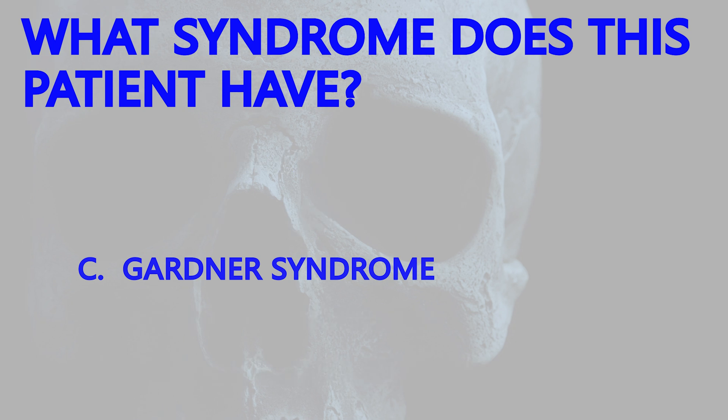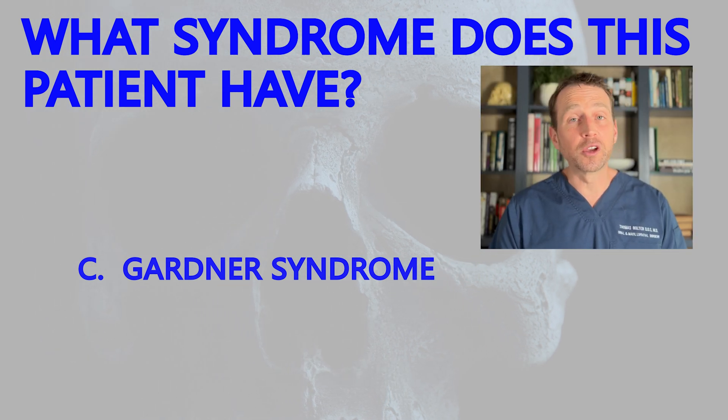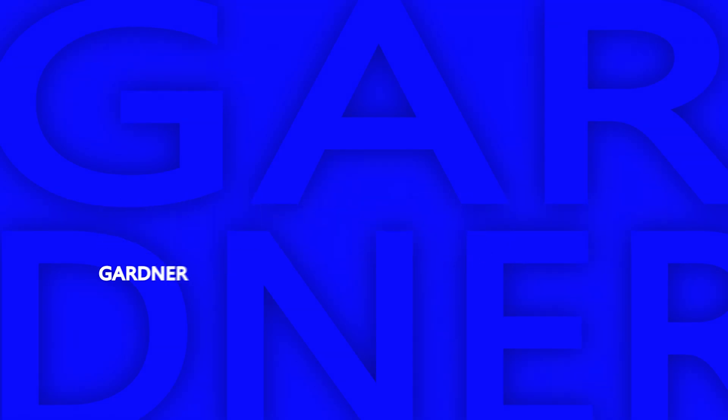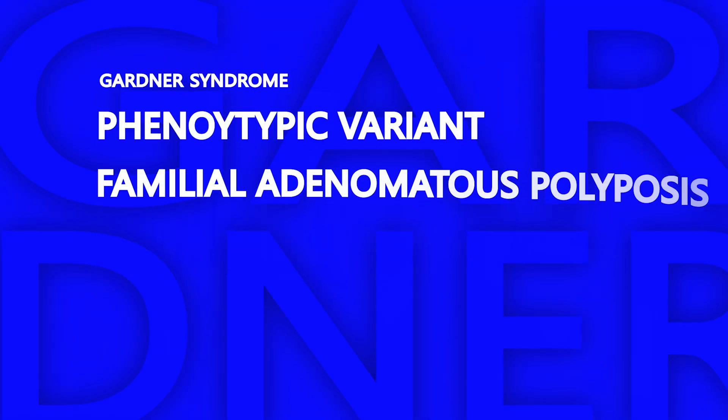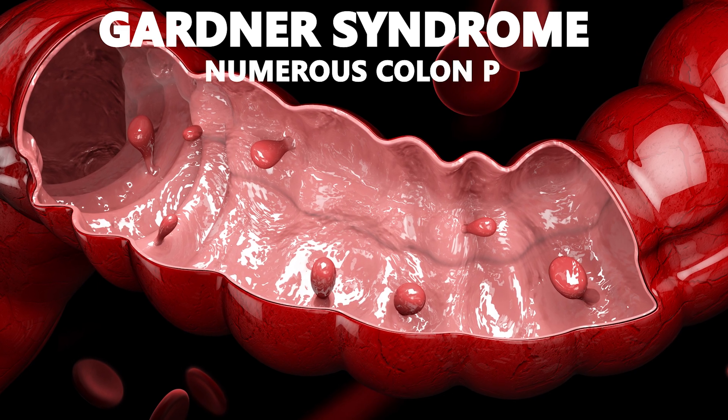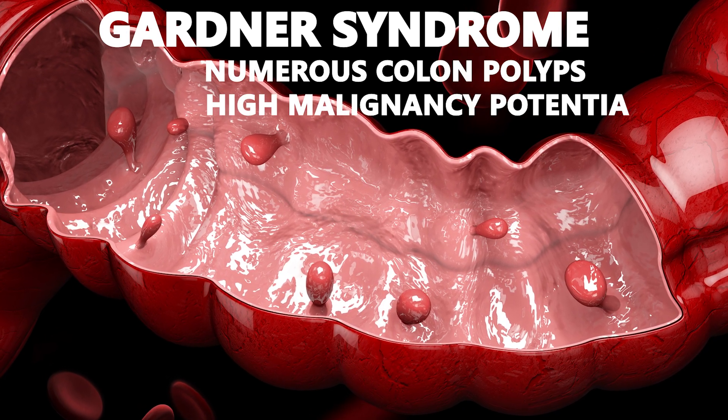If you got the first question right, you probably got this one as well. This patient suffers from Gardner syndrome, a rare genetic condition. Gardner syndrome is a rare phenotypic variant of familial adenomatous polyposis, which is what he thought he originally had. Gardner syndrome is more rare and is characterized by numerous polyps in the colon with high malignancy potential.